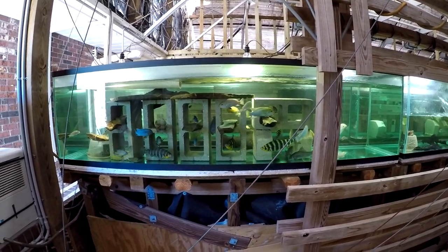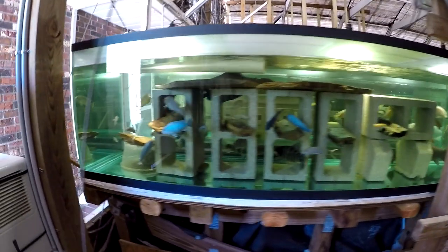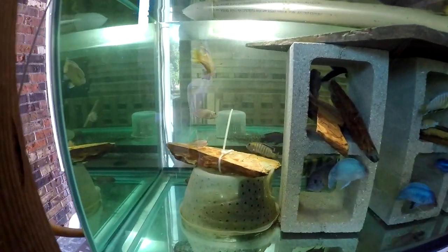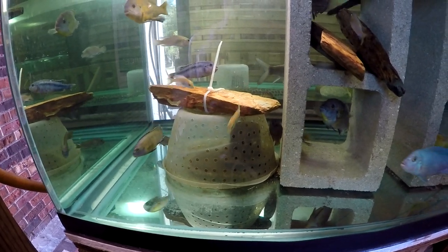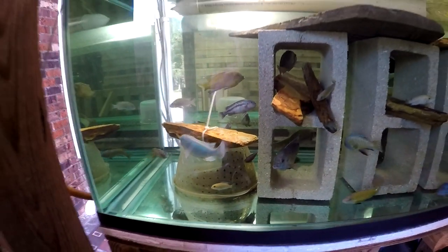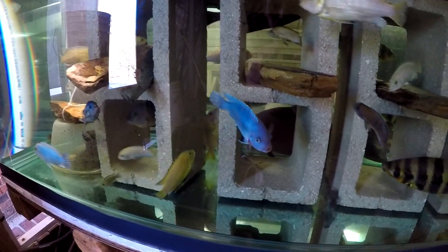All in all we pulled out about 40 cichlids out of the sump, from one and a half inch up to about four or five inch size. They washed as fertilized eggs down into the sump through this strainer and the second strainer, and went down into our 500-gallon sump. I just fed them, so many of them have food holding in the mouth.